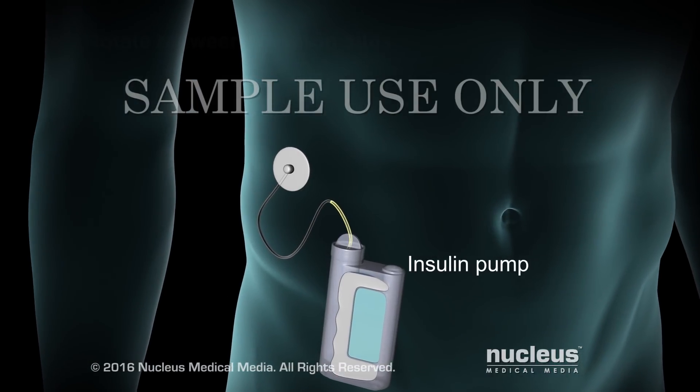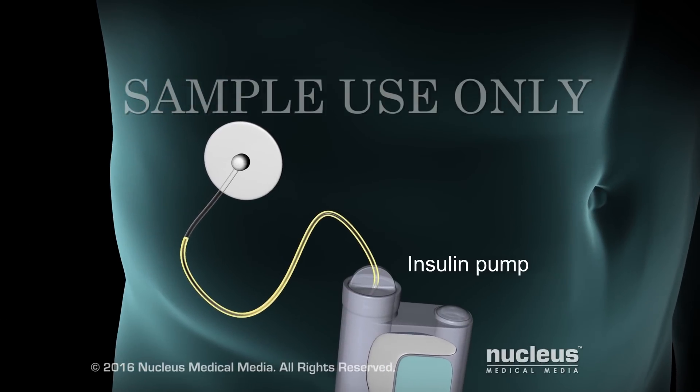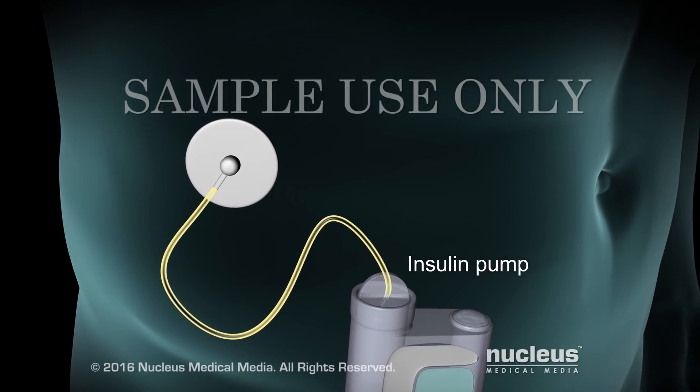Another way to get insulin is through an insulin pump. The pump is attached to your body and sends insulin through a tube that is just under your skin.